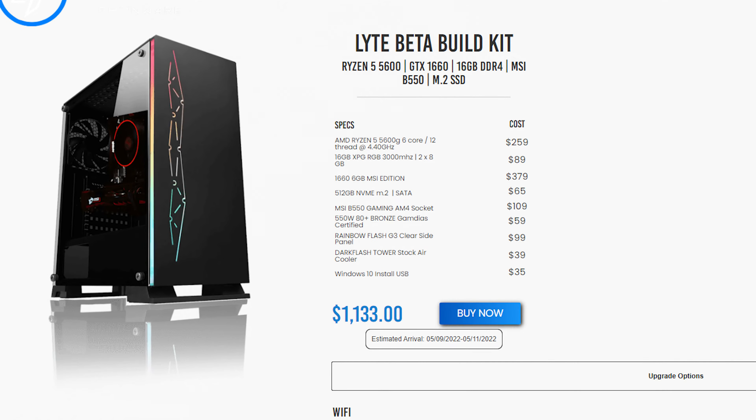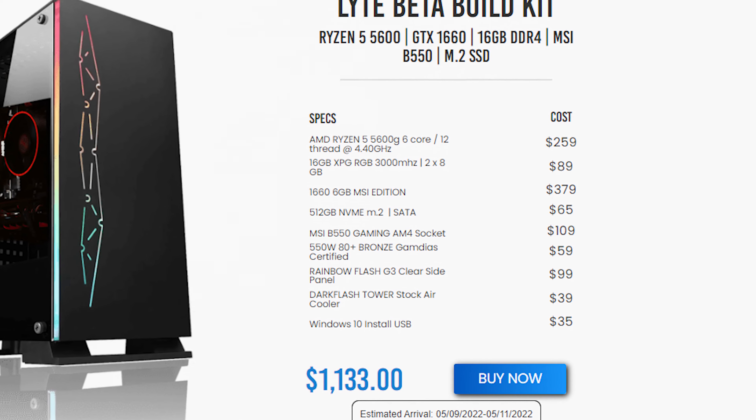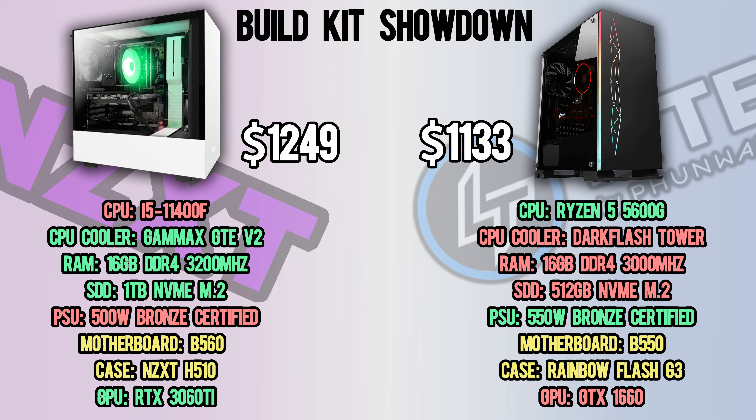The Lite PC Beta Build Kit is next. Their build sports a Ryzen 5 5600G and a GTX 1660, and similar to NZXT, they surround the main components with decent parts. Although Lite did improve their power supply by 50 watts compared to NZXT, it's still not nearly enough of a jump in wattage to make a reasonable difference.